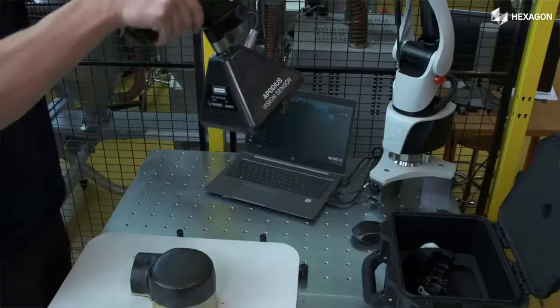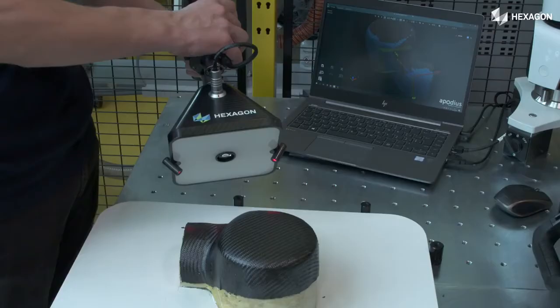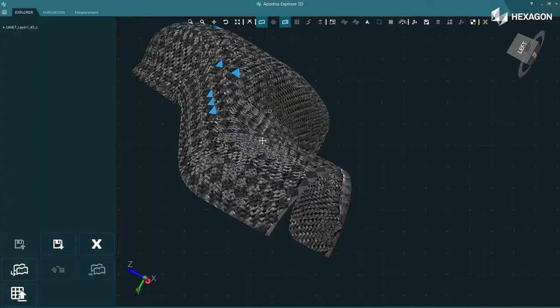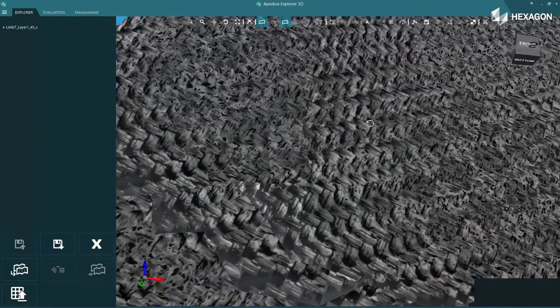The Apodios vision system can help us to detect the real fiber orientation after the draping process. We are using the Hexagon vision system to map actual surface photographs onto the meshed surface, and then the evaluation within the Apodios software gives us back the fiber orientation in every single location.